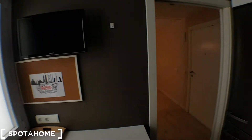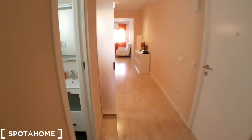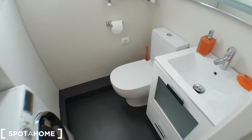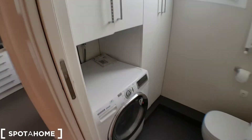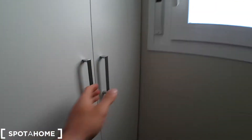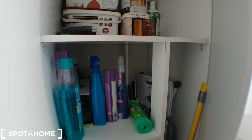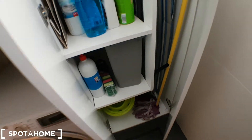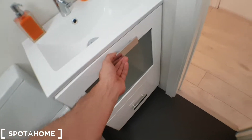We have a TV here. Also in this utility area there's a washing machine, a dryer as well, storage for cleaning stuff, an iron table, mop, extra space, and a lot of kitchen storage.